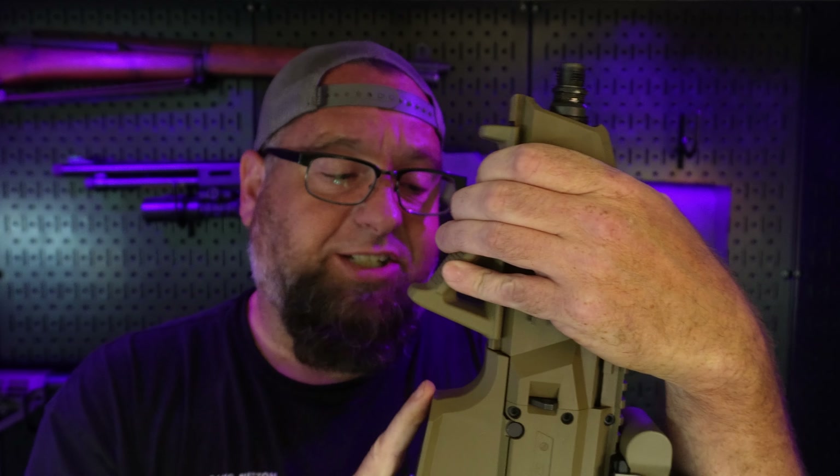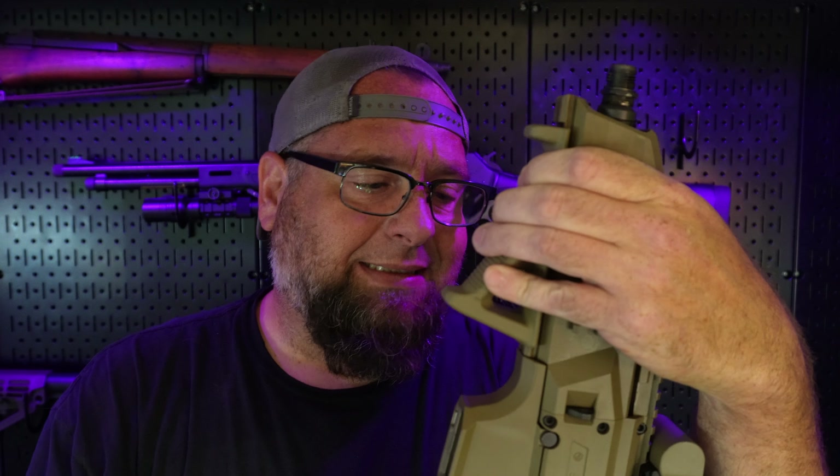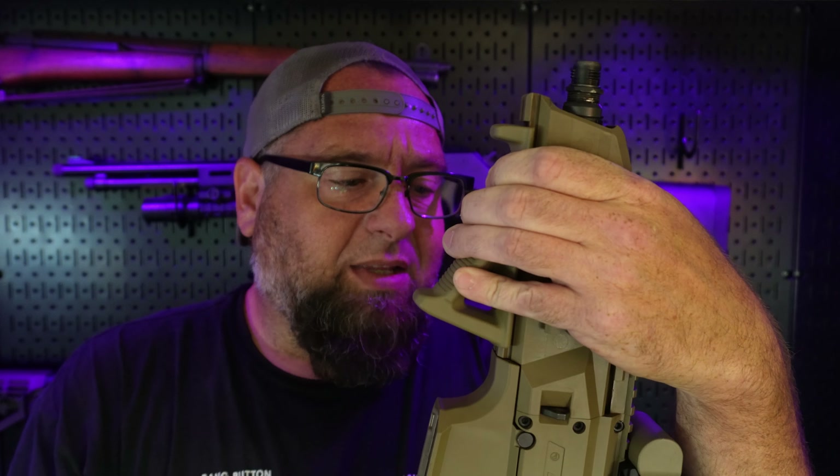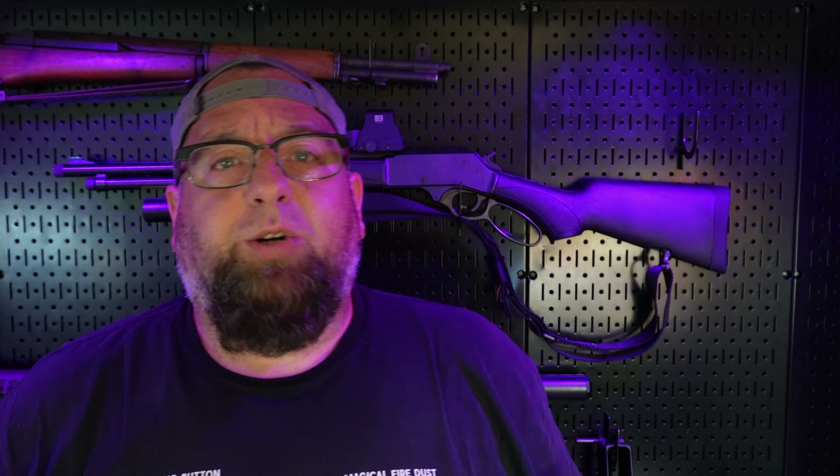This video is about how sad I am that they got rid of this. This is just a perfection of a PCC. This one here hasn't blown up yet, and hopefully it doesn't. But CZ, if you're listening — start making these again, because there's a lot of people who haven't had a chance to shoot these.